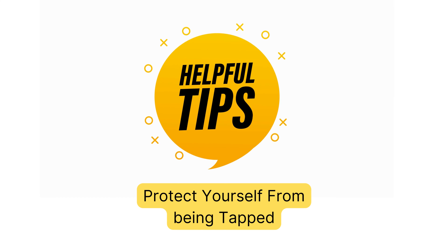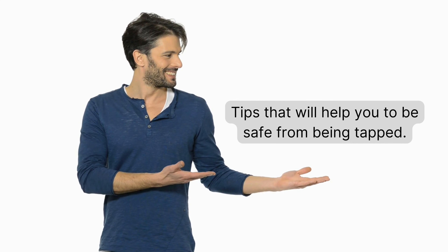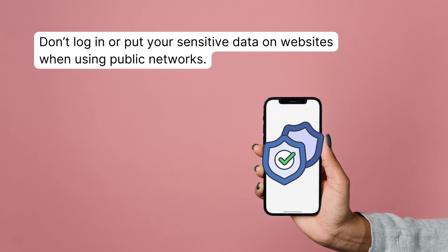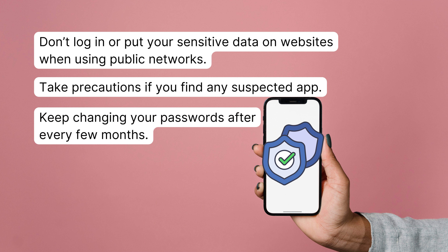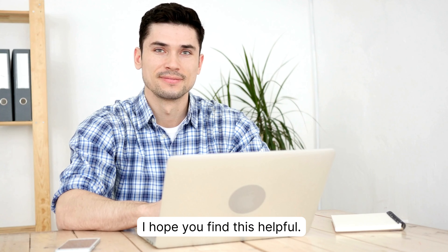Here are some tips to protect yourself from being tapped. Carelessness is the reason why phones are tapped, so here are some tips to keep you safe. Do not log in or put your sensitive data on websites when using public networks. Take precautions if you find any suspected app. Keep changing your passwords after every few months. Use a VPN to protect your data. Make sure that your smartphone is secure.